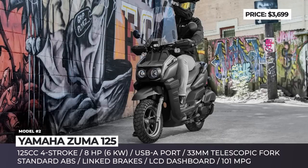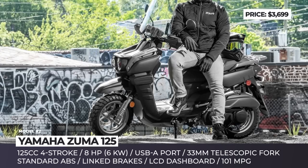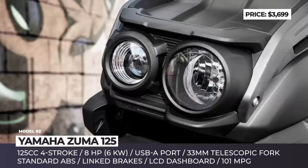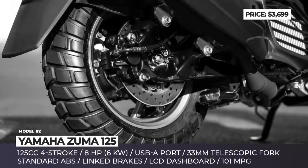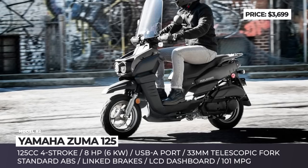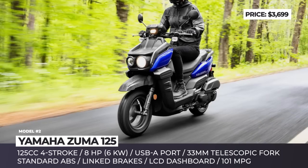Yamaha Zuma 125: Fully redesigned this year, the Zuma is returning to its early roots as a dual-sport model, packed with plenty of adventure-ready features. These start with the new exterior styling — the beak-shaped front fender becomes larger and more angular, while the front end looks boxier, getting a reworked asymmetric headlight profile. The newly designed lightweight wheels measure 12 inches in diameter, the same size as the outgoing model, but this time wrapped in a more off-road-ready tread pattern.